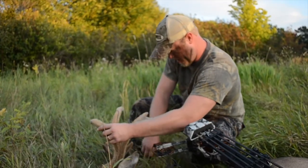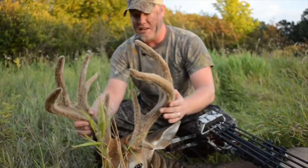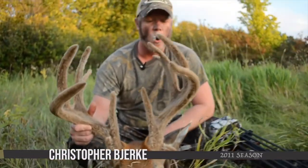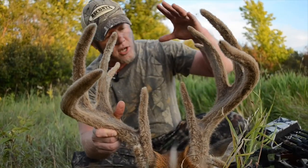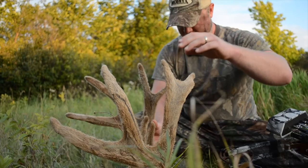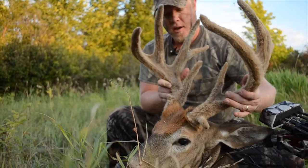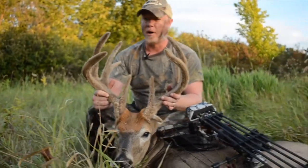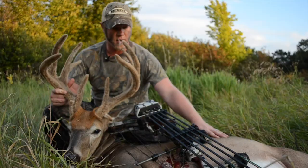Holy cow! Got horns sticking backwards, forwards — non-typical stuff. Look at this guy. Unbelievable. Got palmated antlers, huge G2s and G3s. Got some non-typical funny stuff. Oh my gosh. What an awesome buck. This is just great — really sweet. That's a heck of a nice buck. Beautiful.